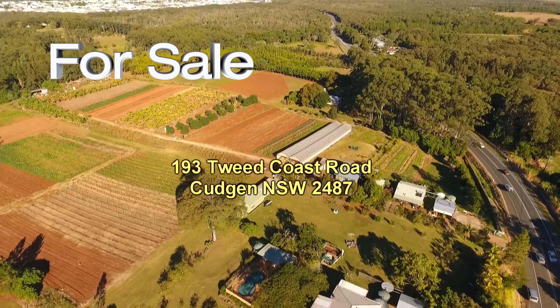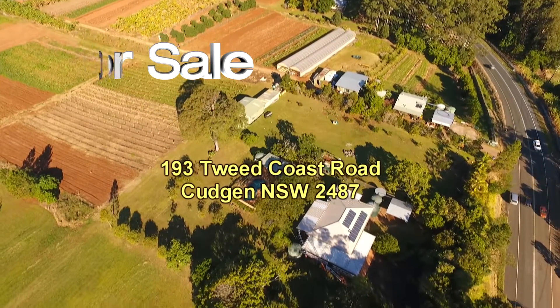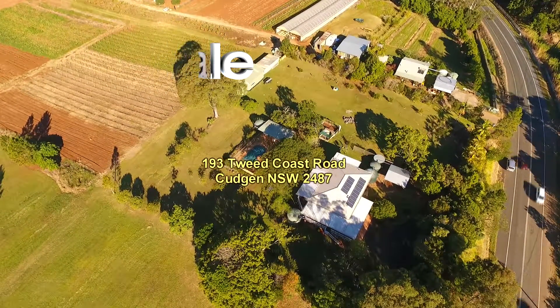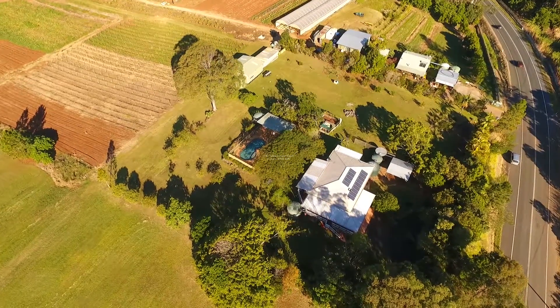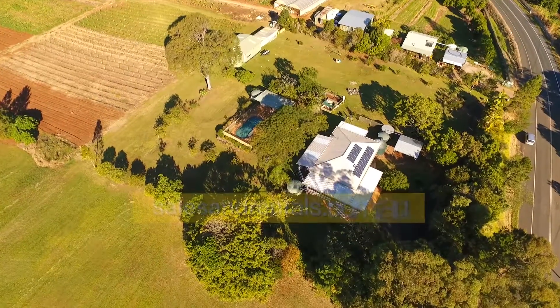Welcome to the Kingscliff Sales and Rentals property video presentation of 193 Tweed Coast Road in Cudgen. What we have on offer here is a house on seven acres of land, midway between Kingscliff and Casuarina Beach on the far north coast of New South Wales.